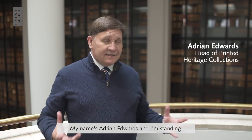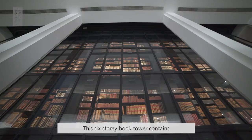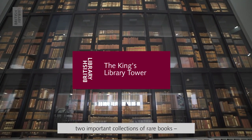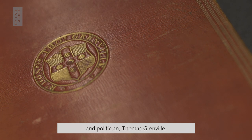My name is Adrian Edwards and I'm standing here in the British Library in front of the King's Library Tower. This six-story book tower contains two important collections of rare books: the private London Library of King George III and the library of the gentleman book collector and politician Thomas Grenville.